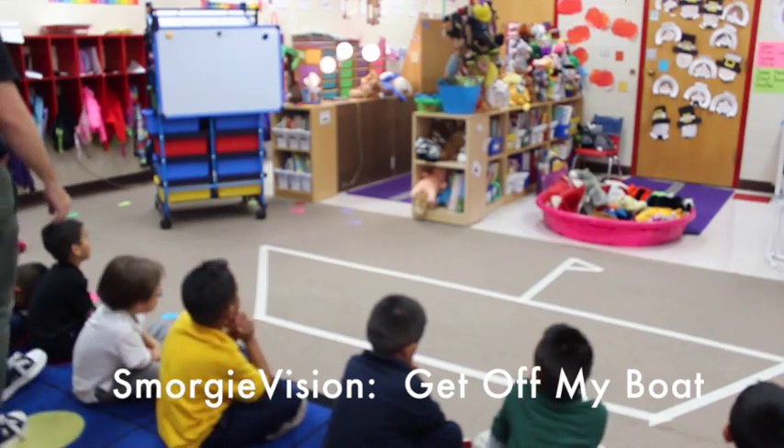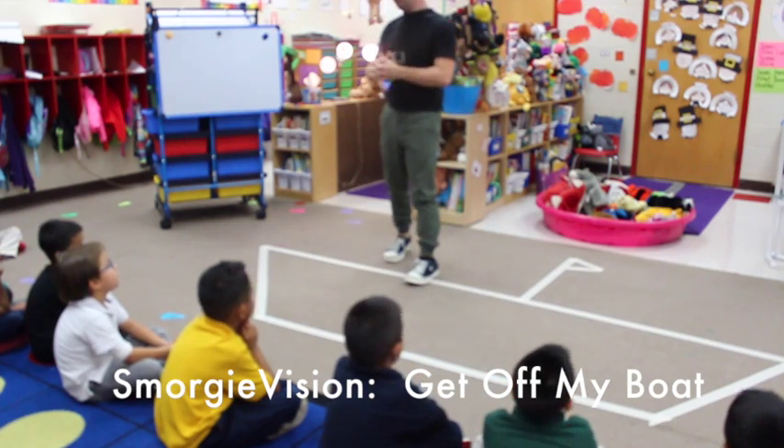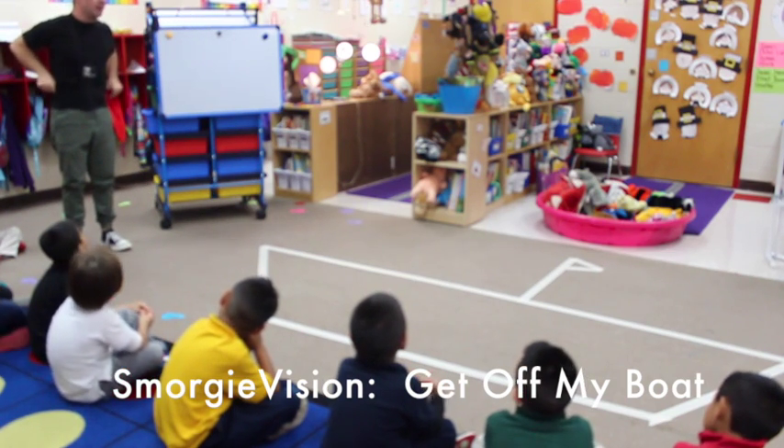What does subtract mean? Take away. When we subtract, does the number get bigger or smaller? Smaller. All right. So today we're going to practice subtracting and taking away by getting off my boat.